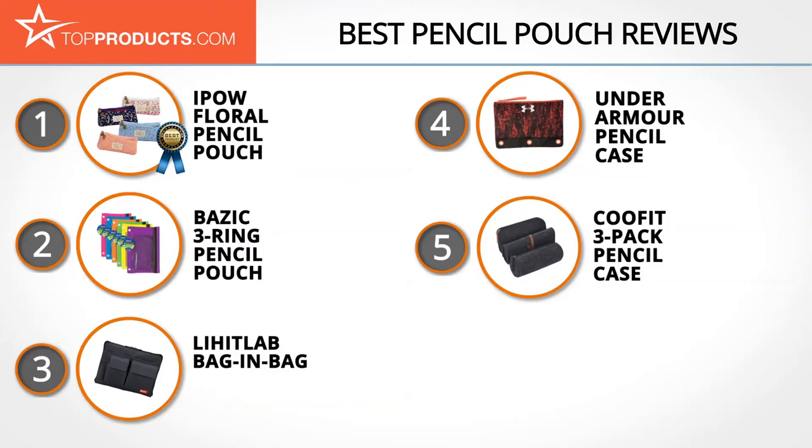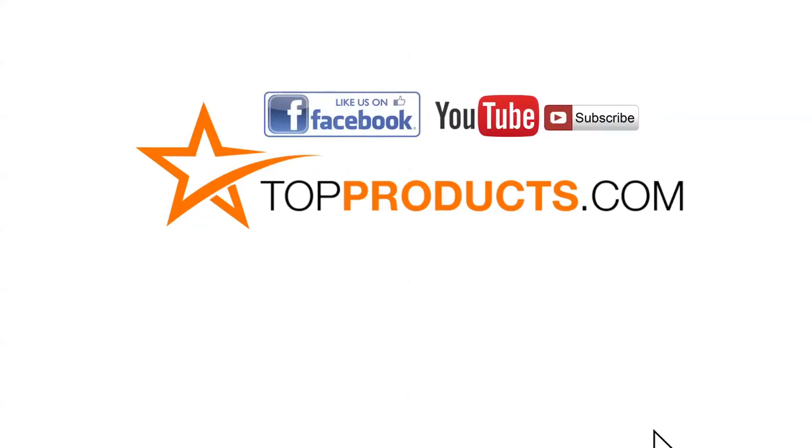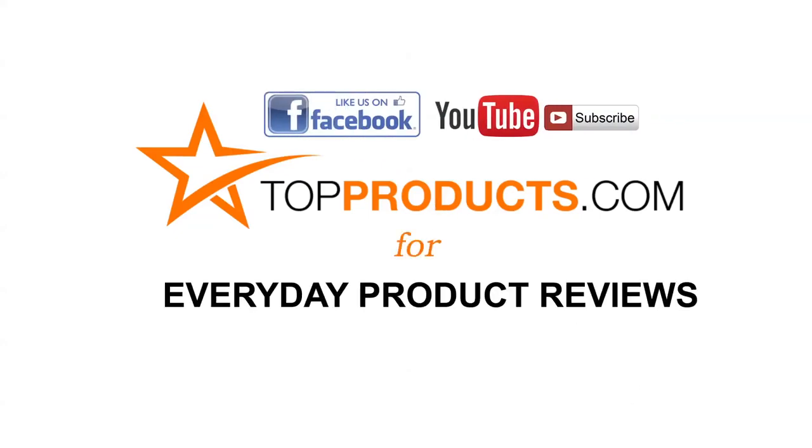These are our top five pencil pouches. We hope you enjoyed our review — until next time, take care. Click now to subscribe to our YouTube channel and like this video. Don't forget to like our Facebook page and visit us at topproducts.com for more everyday product reviews.